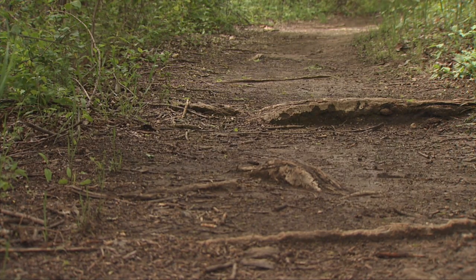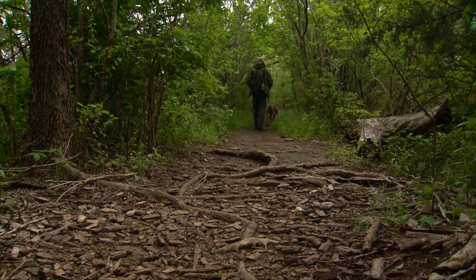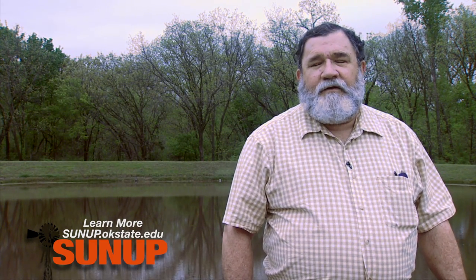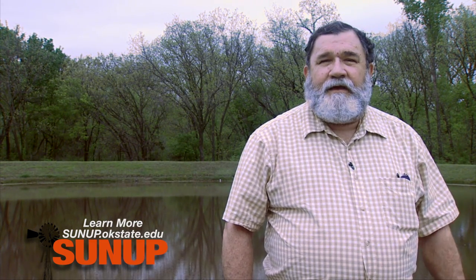So get out once a year and walk your dam faces, and pay attention to what's going on. If you see something, don't go into denial. Pick up the phone and call the Natural Resource Conservation Service to get their opinion. Maybe take some pictures, maybe flag it if it's going to be hard to find again, but be proactive — be early in detecting problems and you will save yourself a lot of grief later on.